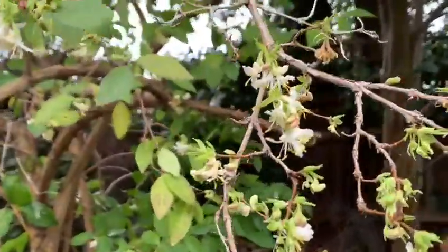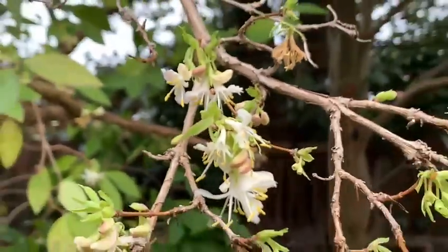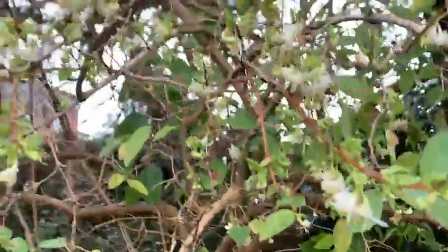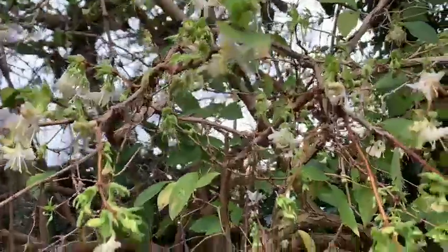Absolutely gorgeous scent, very sweet and just lovely. So that's helping attract a few — very few — insects that are around at the moment.